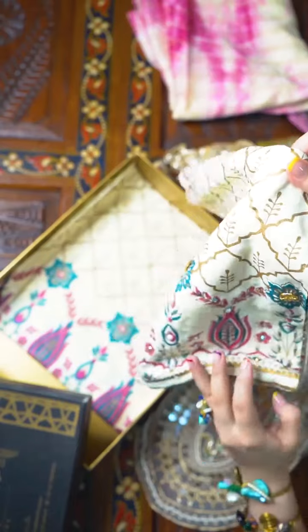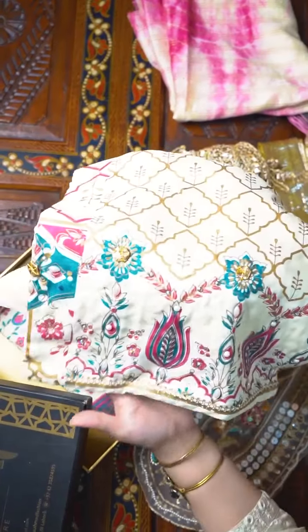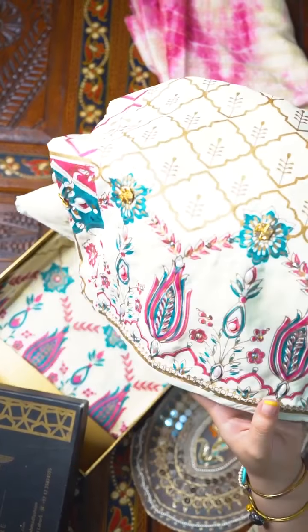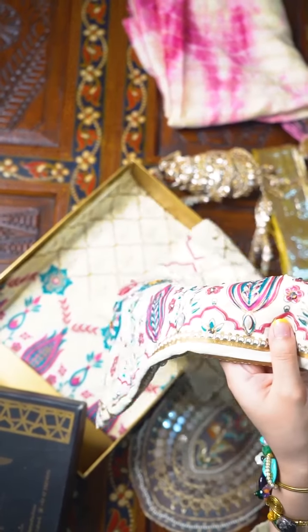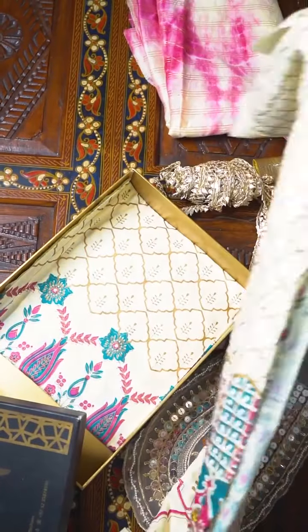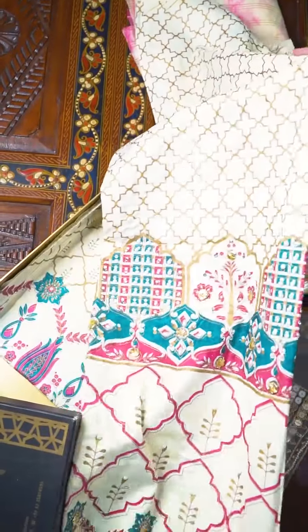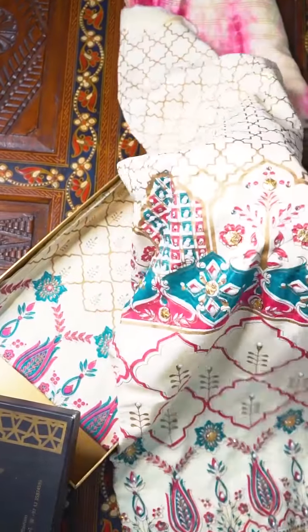Moving on to the kapra for the outfit itself, you get about 2.5 yards for the kameez and 2.5 yards for the bottoms. You can see that all the work on this fabric is all over — there's beadwork, there's sequins, there's a lot of hand embellishment techniques used. You can also see some pearl beads studded onto the fabric.